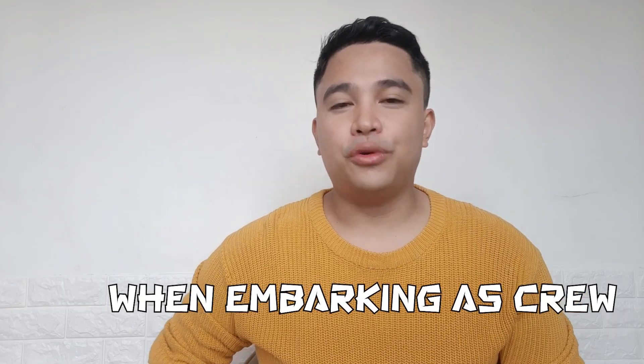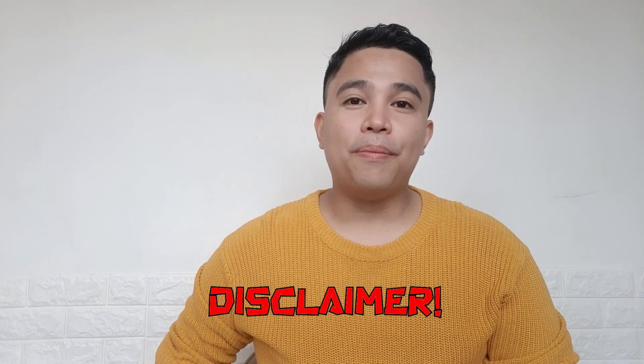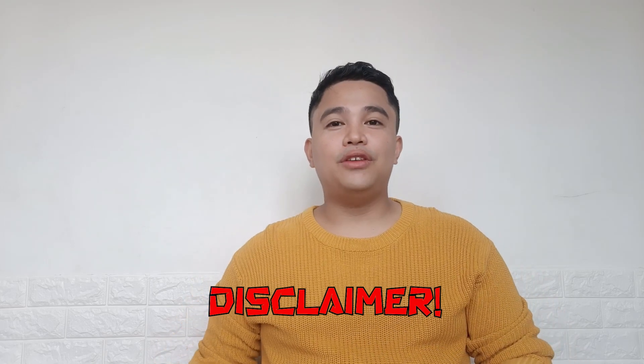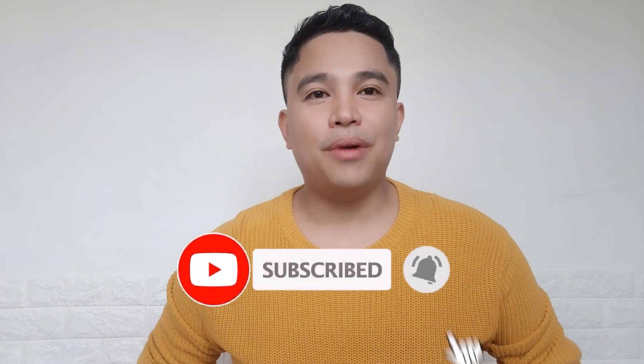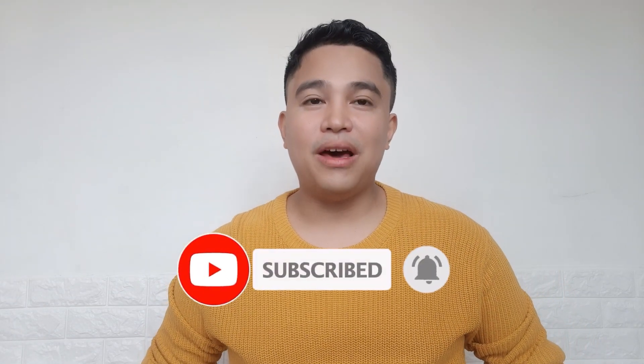Hello guys, welcome back to our channel. My name is Angelo, and for today's video I'm going to share the things that we need to bring when you're embarking as a crew member in a cruise ship. Disclaimer: the things I'll say in this video are based on my own experiences, and it may vary to different seafarers. If you haven't subscribed to this channel yet, please hit the like and subscribe button and click the notification bell to stay updated on our new videos.